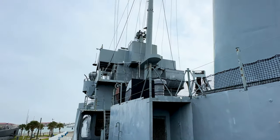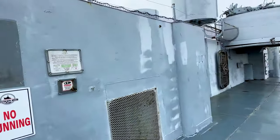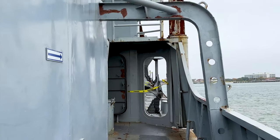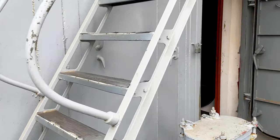Quarter deck. It is customary that when you are in uniform and boarding any ship where the flag is flying, you halt at the gangway, face aft and salute the flag. You then turn to the officer of the day and salute saying, "Request permission to come aboard, sir." The officer of the day will return your salute and say, "Come aboard."